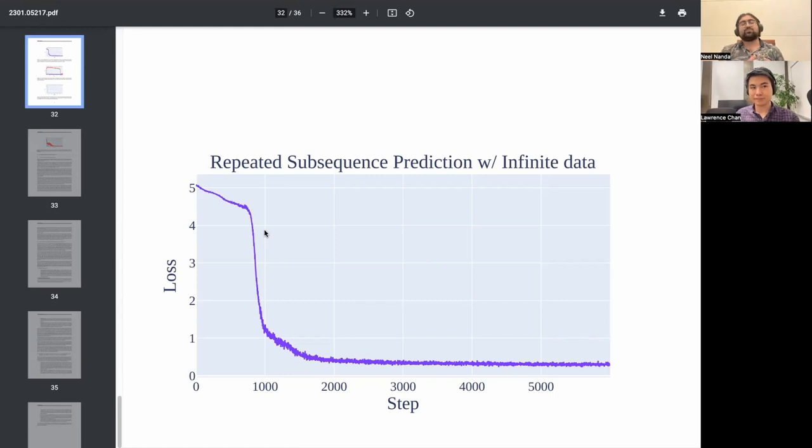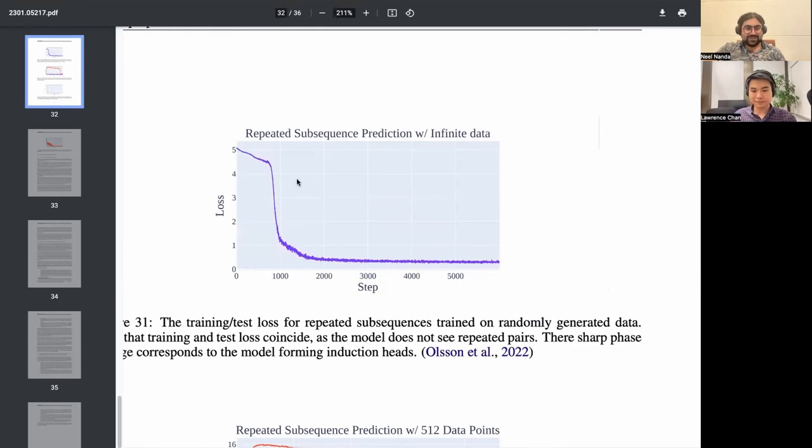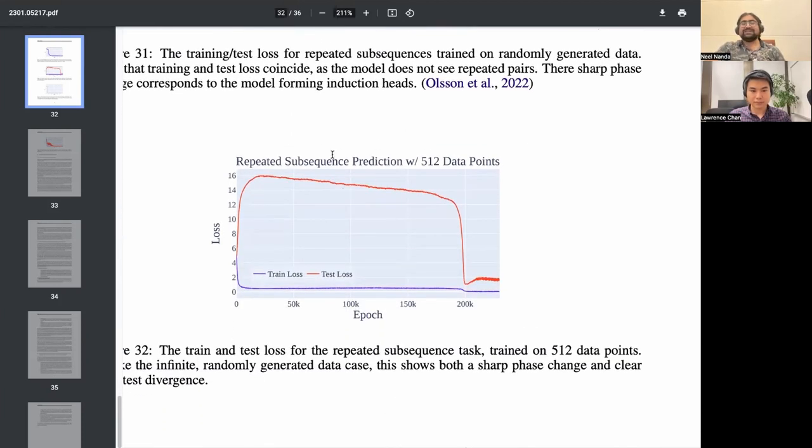If you're memorizing a single data point it's obviously easier than generalizing; for memorizing every single data point in existence it's probably harder than generalizing. Something something intermediate value theorem — there should be a crossover point where it slightly prefers one. What I basically found is that even on weird tasks like the toy induction heads thing with sequences of 100 tokens and 100 values — 100^100 possible inputs — at 512 data points you could get it to grok. If you binary search on the amount of data, you find the point: too high and it generalizes immediately, too low and it memorizes.